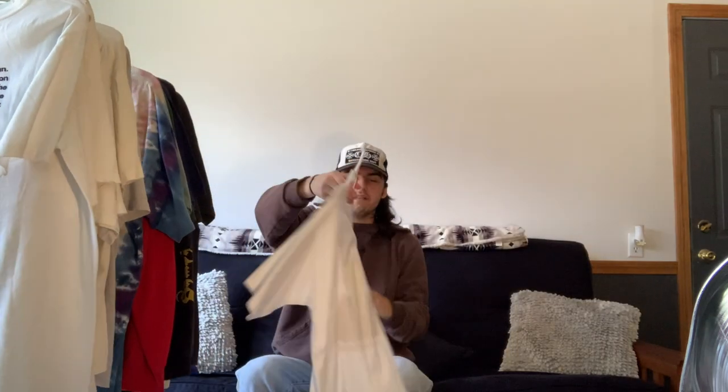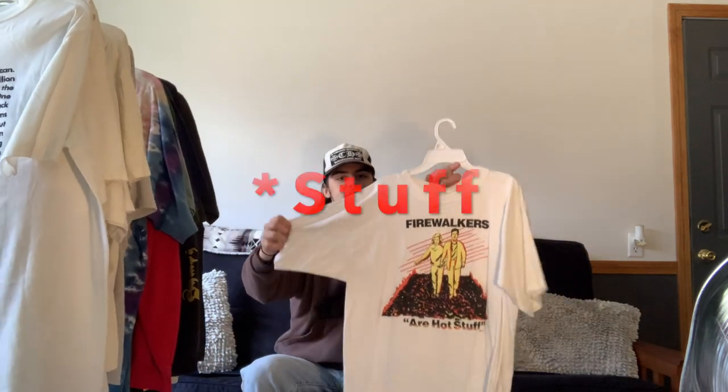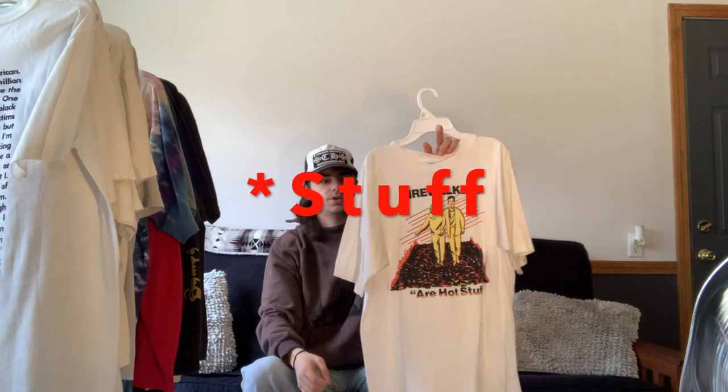Next we have this Fire Walkers Are Hot Fire tee from 1992 — picked this one up from a friend who traded it to me. I don't really wear this one as much as I'd like because it is again insanely long on me, so if you're interested, please let me know.